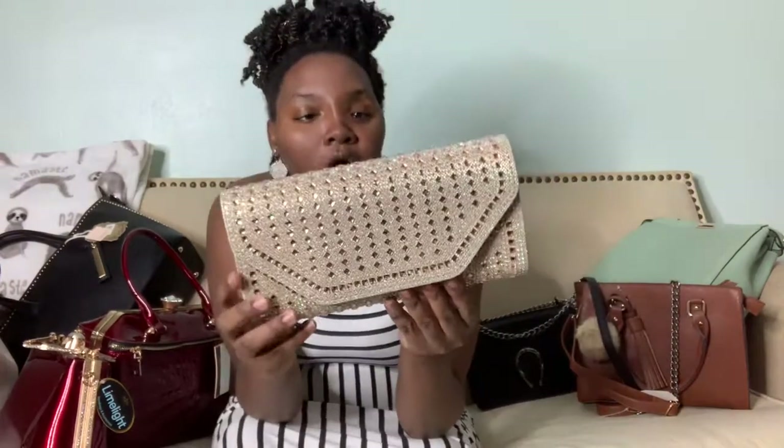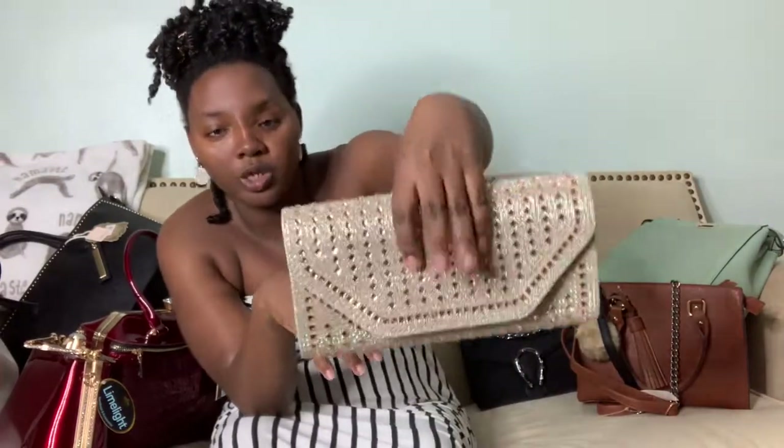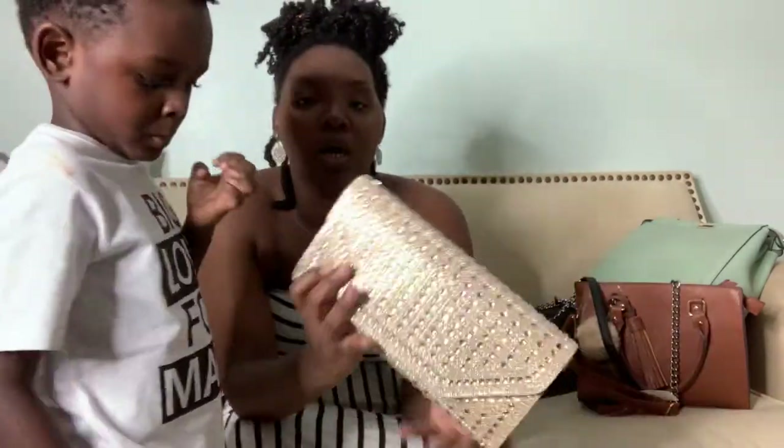This one I actually rocked on my birthday — it's a little clutch, and that's what I wore to go to dinner. It came with a strap too. I believe this one was $2.99. It is beautiful — I love it.